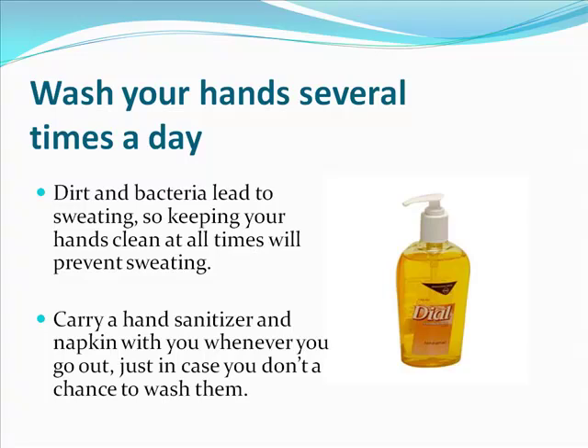Also, wash your hands several times a day using an antibacterial soap. A lot of times I'll carry around a mini travel-size hand sanitizer with me. If I know I'm going to have to shake someone's hand, I'll just rub the hand sanitizer on my hands about a minute before — the alcohol is going to dry out my hands. It's a really good temporary fix for a hand-shaking situation.